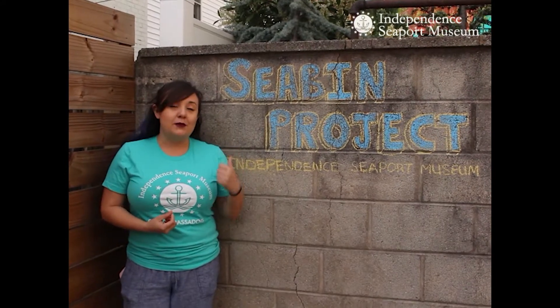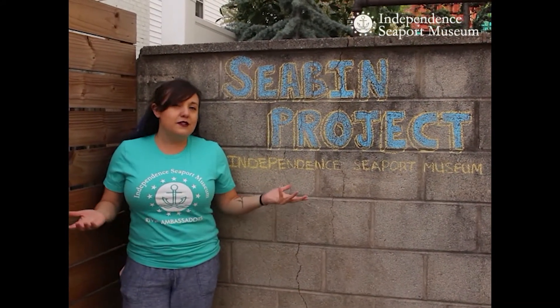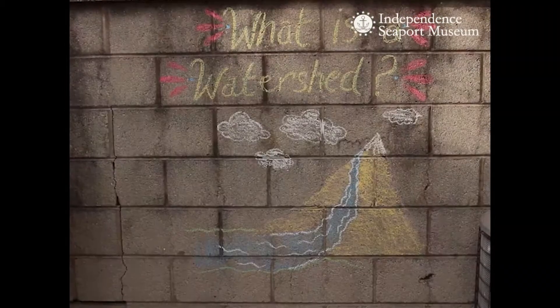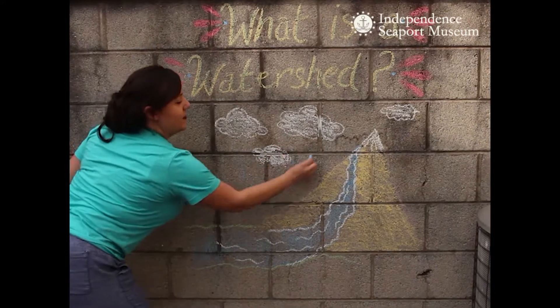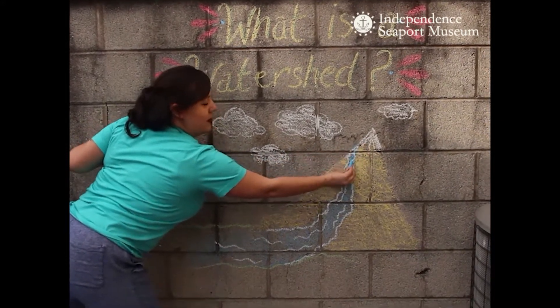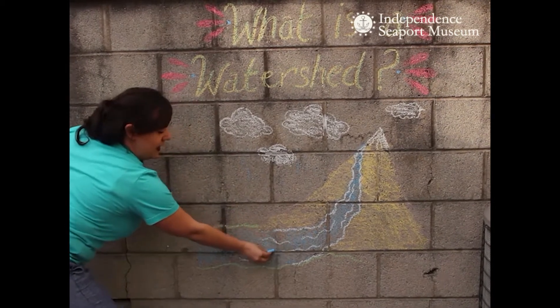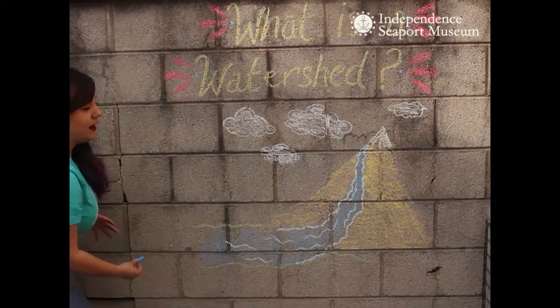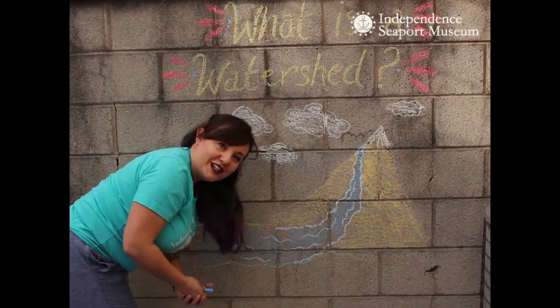Now our Seabins are going to be a great benefit to our watershed. You might be asking yourself, what is a watershed? A watershed is the land area where all of the rain that falls and the snow that melts flows into streams and creeks and rivers and eventually out to a bigger body of water like the ocean. Our watershed is the Delaware River watershed.